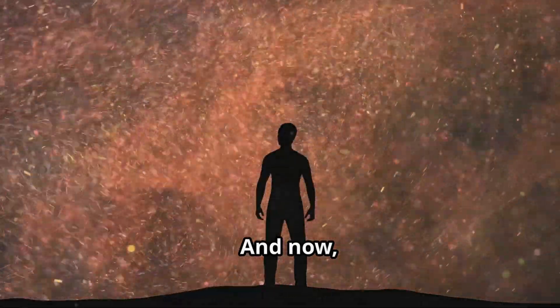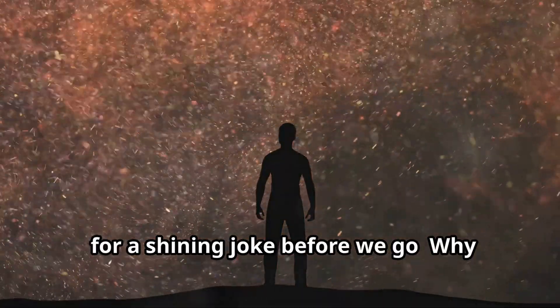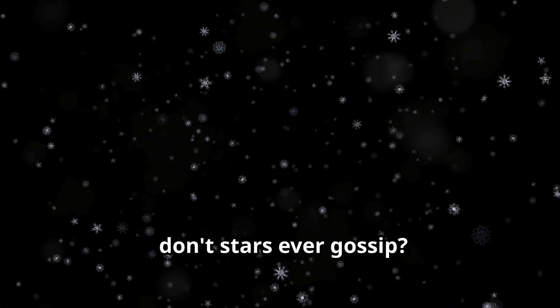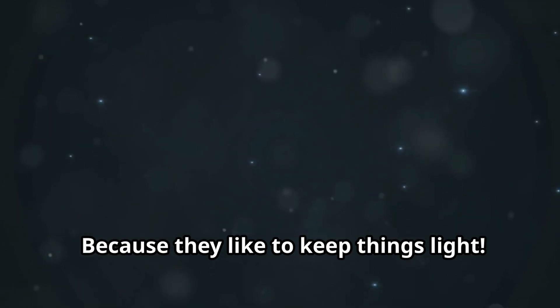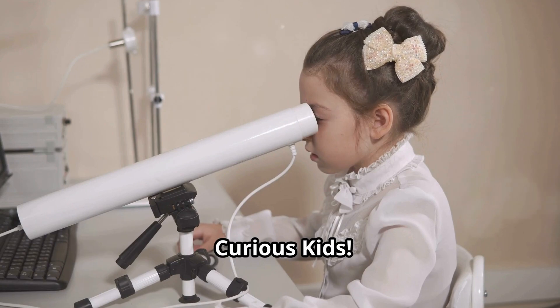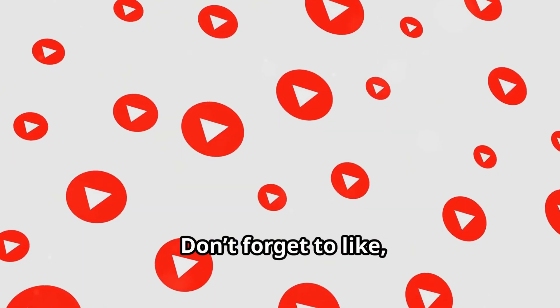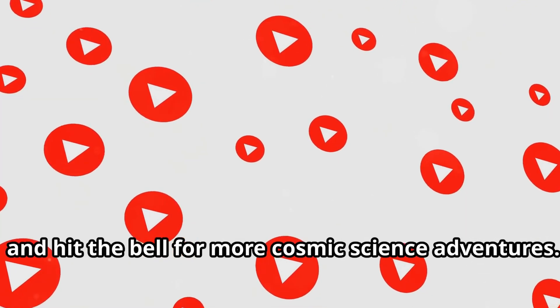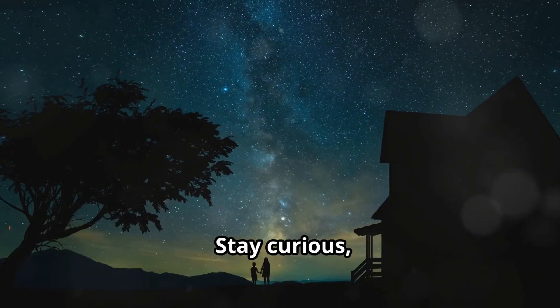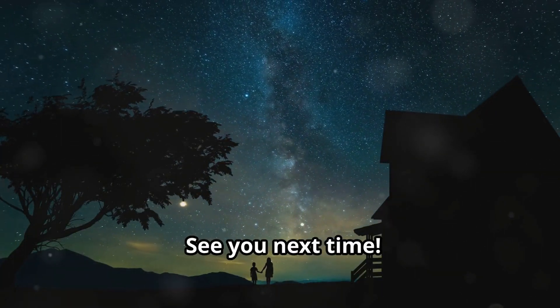And now, for a shining joke before we go — why don't stars ever gossip? Because they like to keep things light! Thanks for watching, Curious Kids! Don't forget to like, subscribe, and hit the bell for more cosmic science adventures. Stay curious and keep exploring! See you next time!